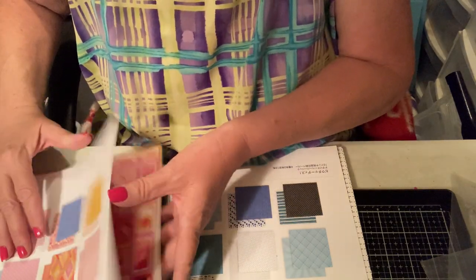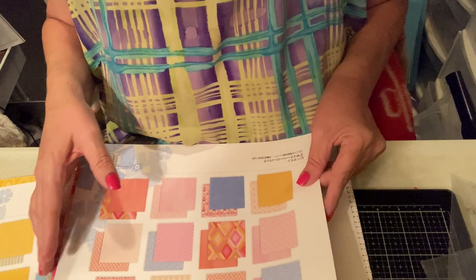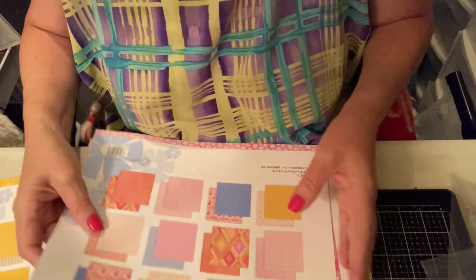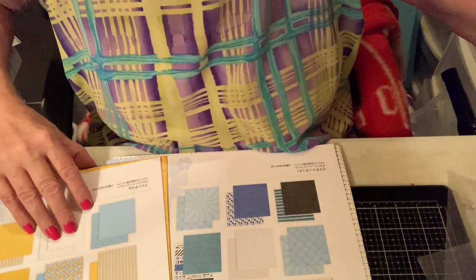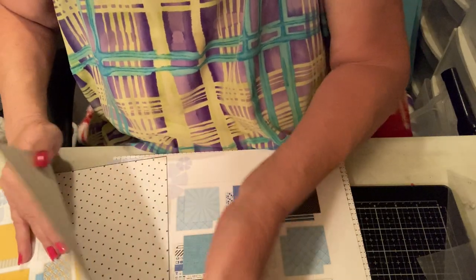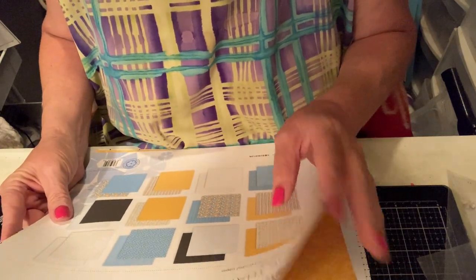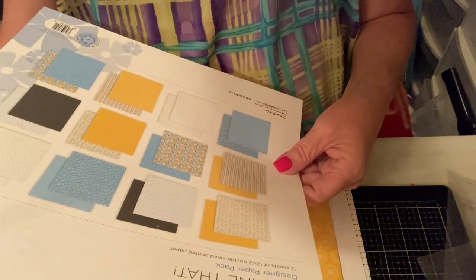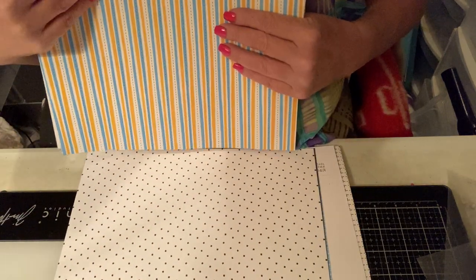Those Be Mine stickers will go with this paper pad — this one's called Be Mine, same name. It's all double-sided printed paper and these are all the pages in that one. Each pack comes with 12 double-sided pages and these were $9.50 a piece. And this one is called Imagine That — that ephemera pack will fit perfectly with this one. I like the paper.